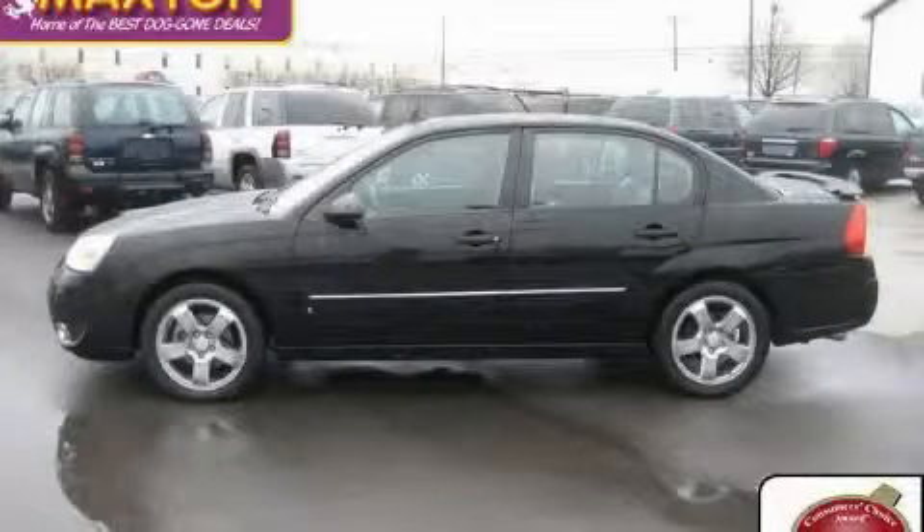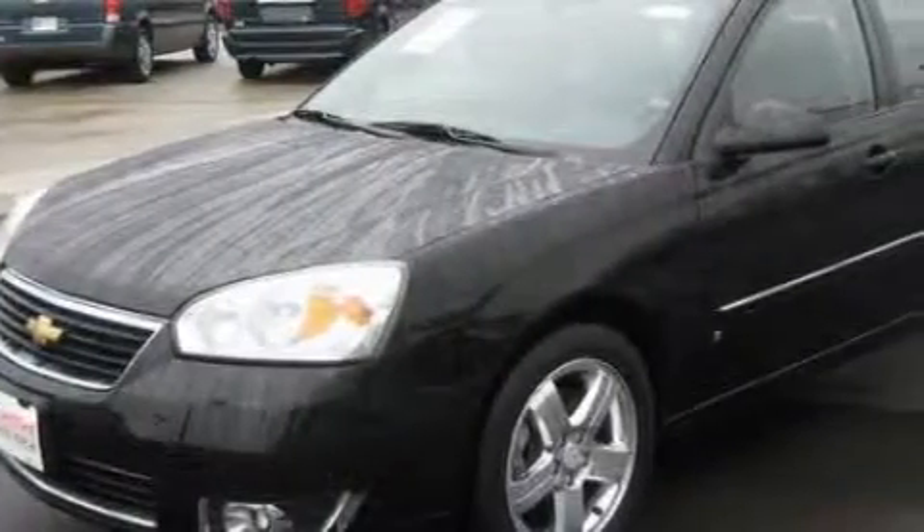This is a certified pre-owned 2006 Chevrolet Malibu. It has a 5.5 liter 8-cylinder engine and an automatic transmission.